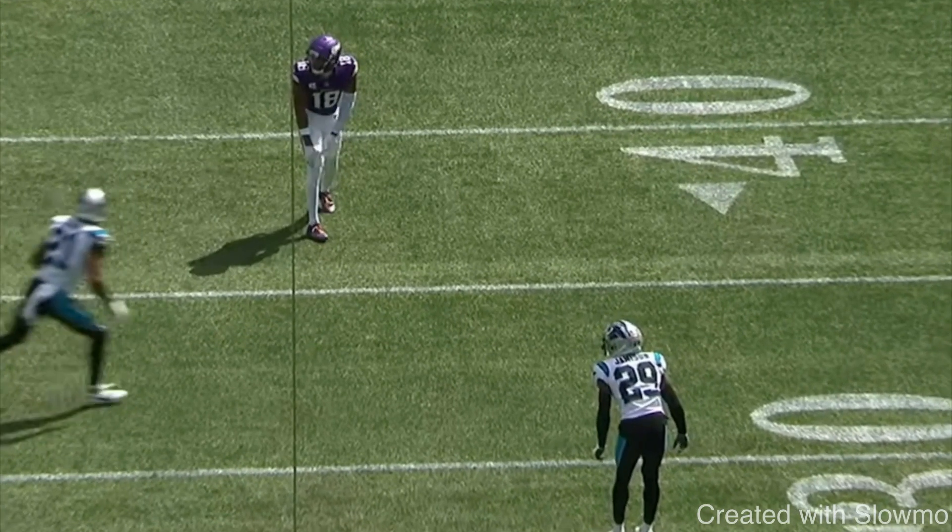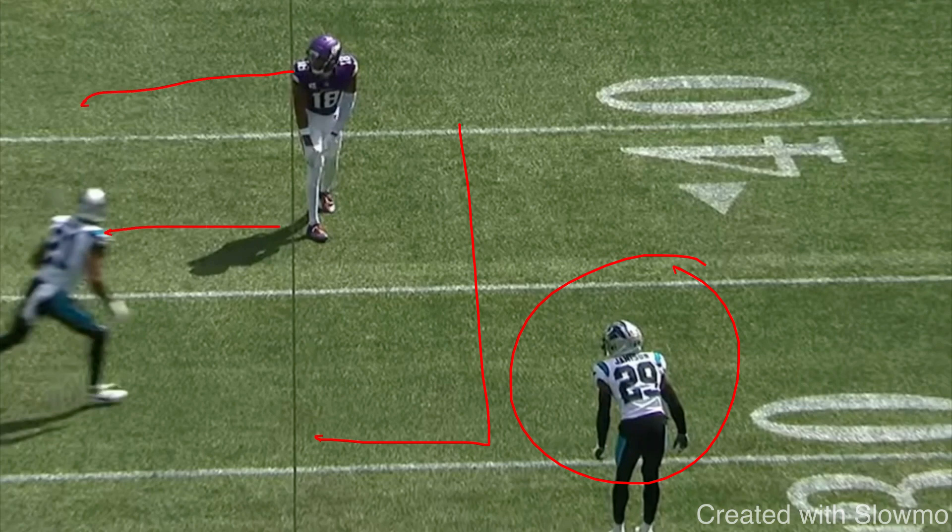Now this next example: how would you run a 10 to 12-yard dig route versus this specific coverage? This is off-man coverage. The quarterback is over here to the inside. How would you run a dig versus this type of coverage? Go ahead and pause the video and think about your answers.